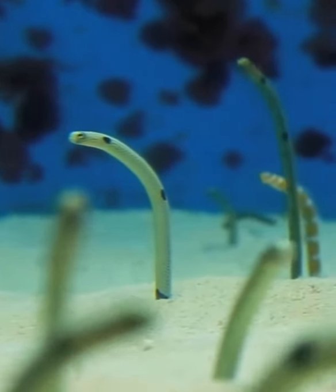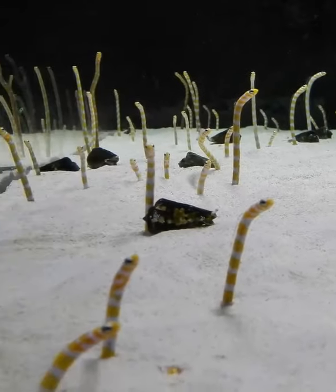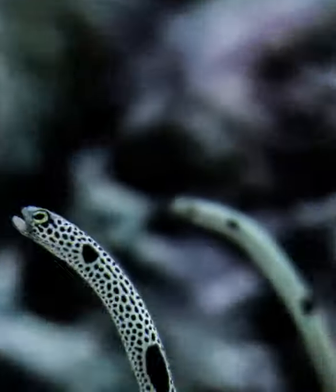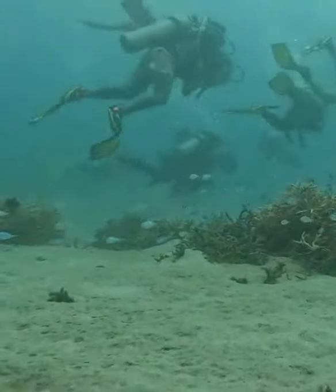They are not dangerous. They have no venom, no spines, and very small teeth. In fact, these little creatures are very shy and disappear underground when divers approach.